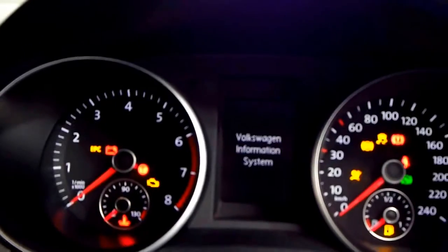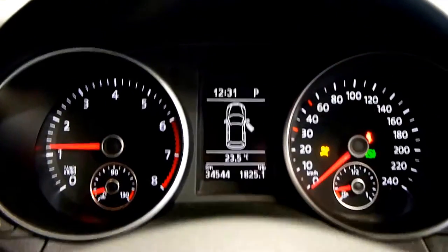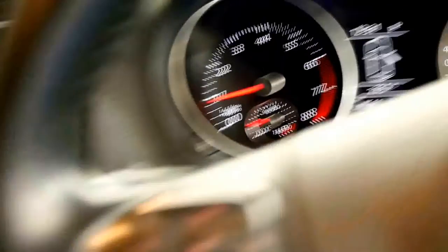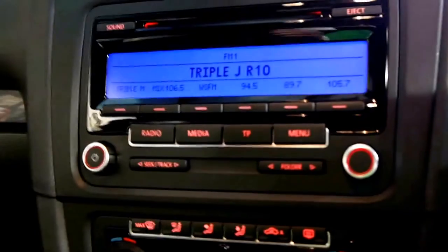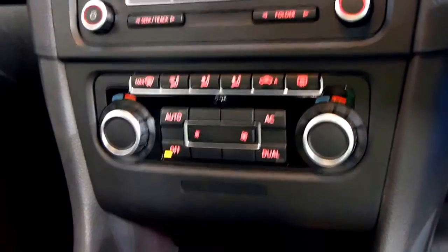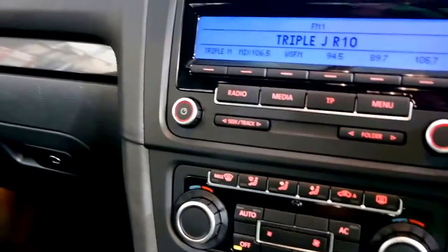34,500 kilometres on the clock — it'll just tell us that the door's open there, give it a sec and put your foot on the brake and the green light will go out. It's got the upgraded sound system as well, air conditioning, power steering, CD and iPod connectivity.